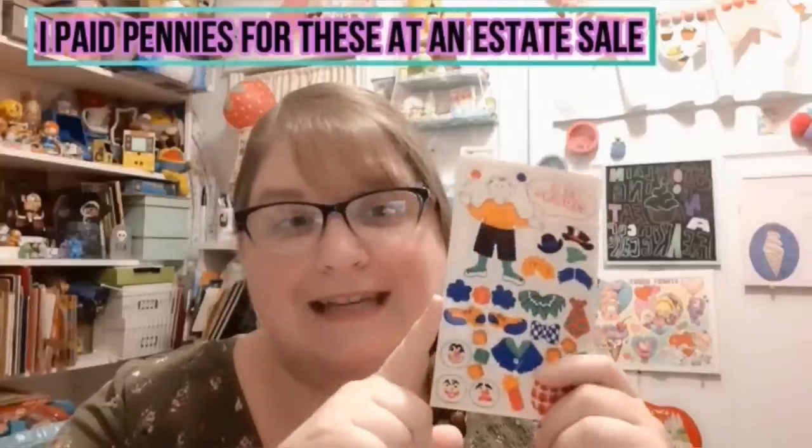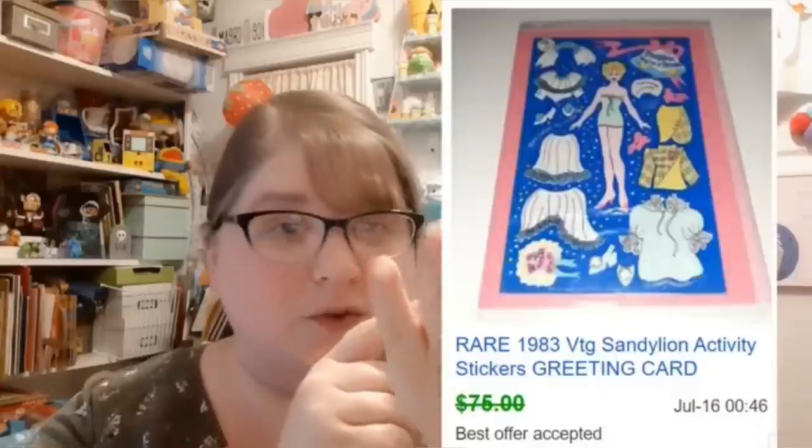Hey Bolo Buddies and toy addicts — my BOLO is vintage Sandy Lion Maxi Activity Stickers. These measure four inches by six and a half inches and all have some activity element, sort of like paper dolls. This one is 'Be a Clown,' there's 'Design a Sport Outfit,' a 'Pooch,' and some are like a little room or picnic you can put together. They started making these in 1983. I've sold them — one sold in one minute for $125, another in about five minutes for $100, and some for $50 each.